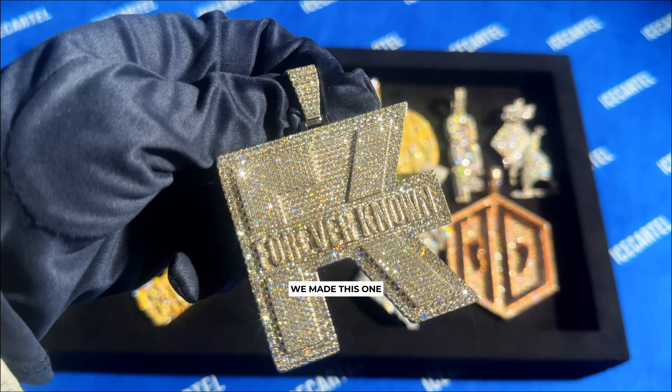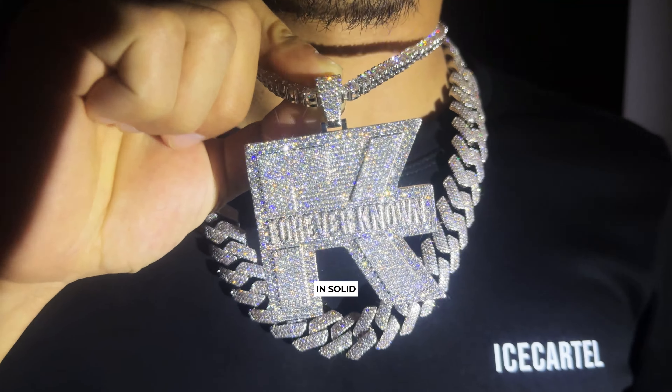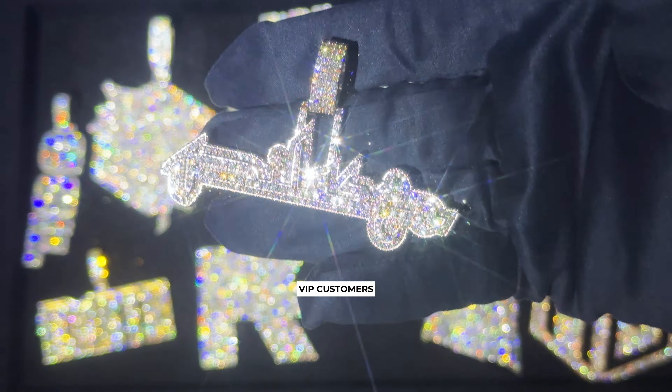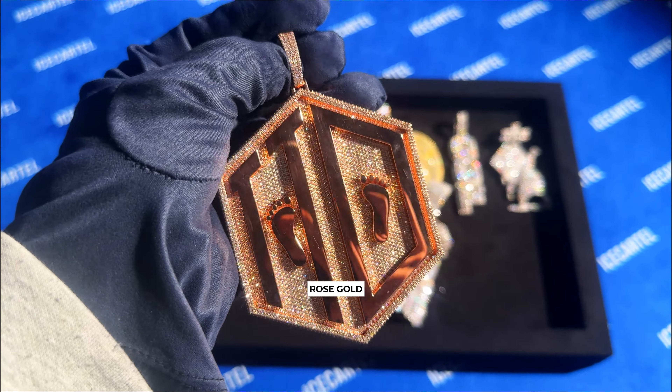Check out these new custom moissanite and diamond pendants we made this week here at Ice Cartel. First up, we got this beautiful yellow gold circle pendant made with 14 karat gold and VVS diamonds. This one is similar to the millionaire mindset pendant we made last year.